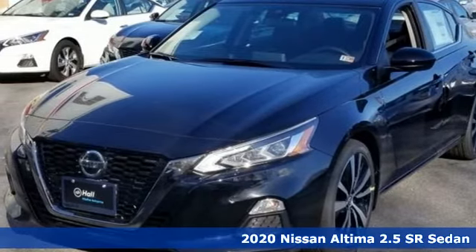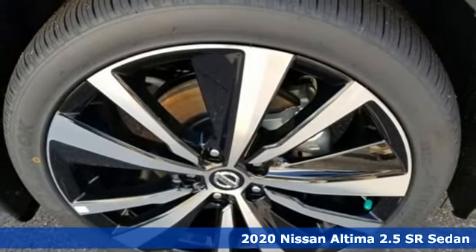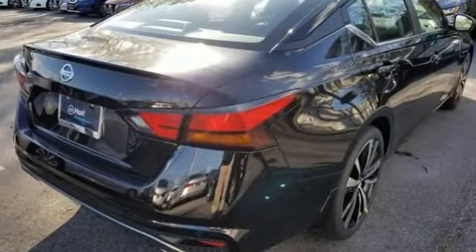Here's a new 2020 Nissan Altima. This sedan comes equipped with a suite of standard safety, driving, and convenience features aimed to inspire certainty behind the wheel. It comes with the features you need and, better yet, want.